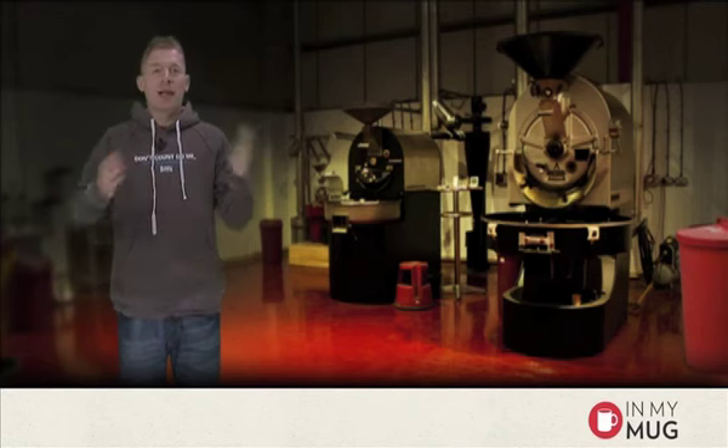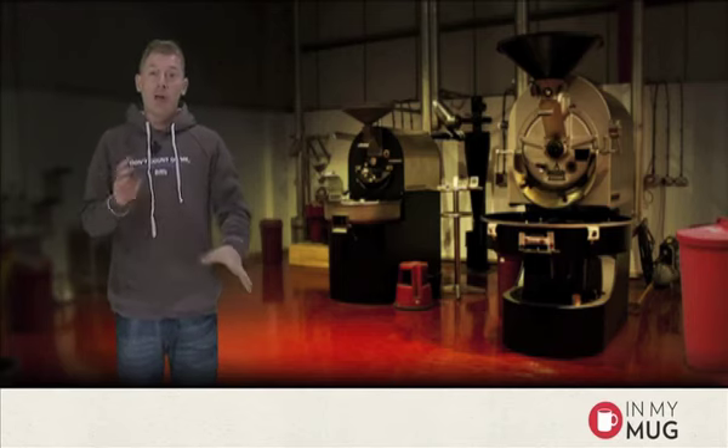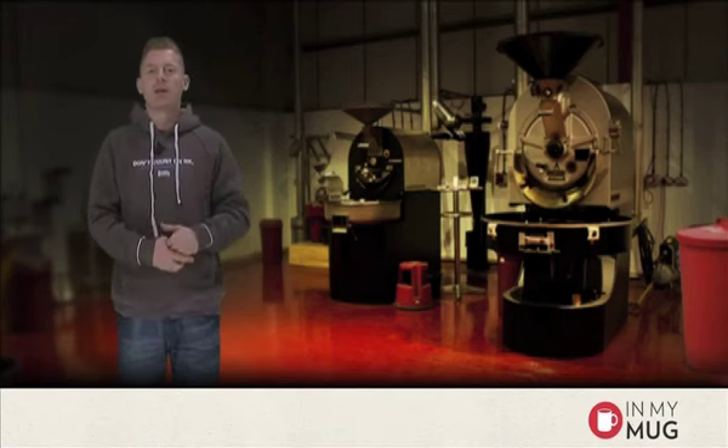So, coffee. That's what we talk about. And I know lots of you have been waiting for this day where we spoil you with a Kenyan. We have two Kenyans at the moment, both very different styles and both worth trying, but obviously we can only do one at a time.